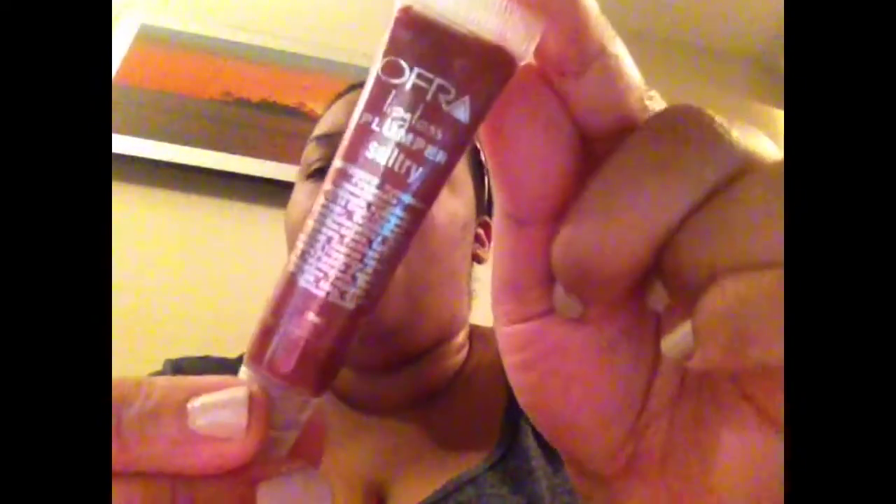They also told me to go ahead and email Pop Beauty, but I still have not heard back from Pop Beauty and that's been about two or three weeks. So Ipsy sent me this OFRA — O-F-R-A — lip gloss plumper in Sultry, and it's 10ml, which is a pretty big size. I think you actually get more than the Pop Beauty.